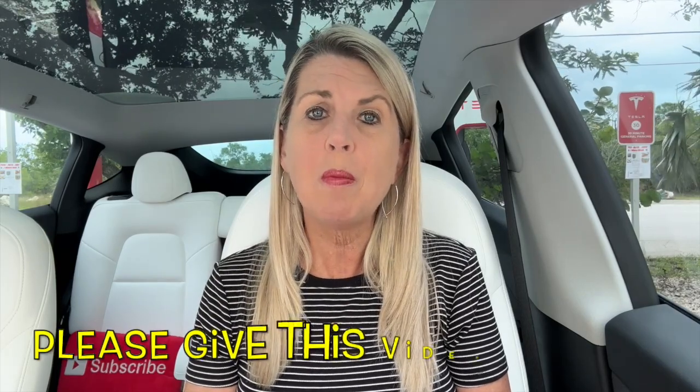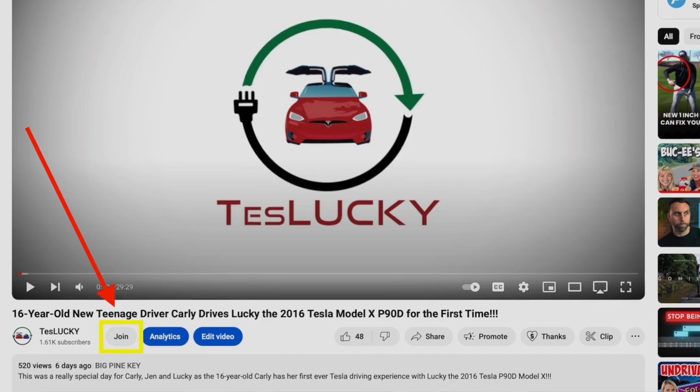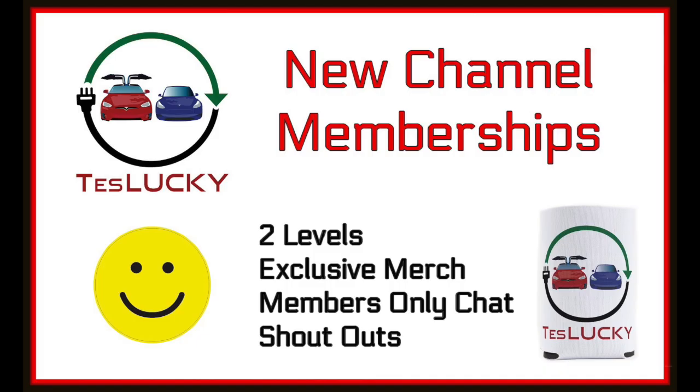If you enjoyed this video, you can help our channel a lot just by clicking the like button. And if you didn't enjoy this video, please feel free to leave us a comment with feedback on what we can do better — just please don't be mean about it. For people who are really enjoying TestLucky and learning a lot from our videos, we hope you'll consider clicking the join button to become a channel member. We have two levels: 99 cents or $1.99 a month. Either level gives you free merch and we pay the shipping. You'll be able to chat with us in the members-only community chat and be featured in shout-outs on our channel. Half the money goes towards feeding Carly, the future college student — she's going to college in less than two years — and the other half goes towards channel operating expenses. We thank you so much for watching this TestLucky video all the way to the end. Safe travels in whatever you drive.